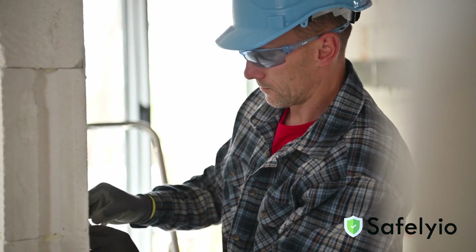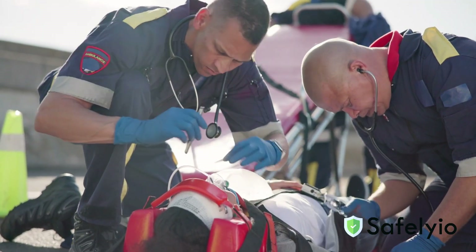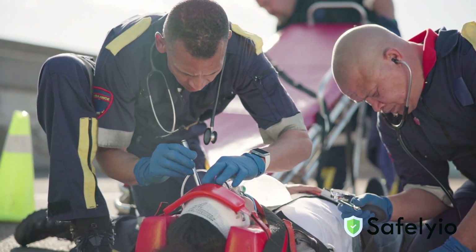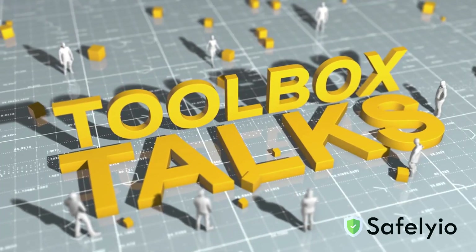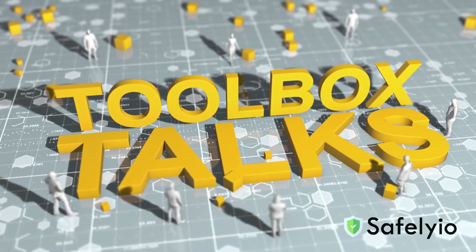Electricity powers almost everything we do on the job site. But if it's not respected, it can cause injuries, fires, or even fatalities. Today's safety talk is all about working safely with electricity and protecting yourself and your team.